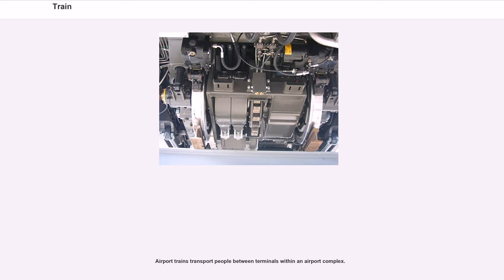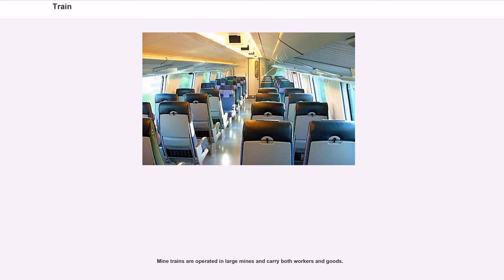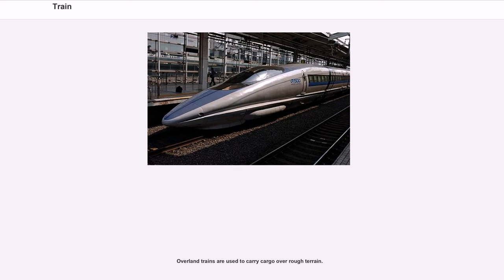Airport trains transport people between terminals within an airport complex. Heritage trains are operated by volunteers, often rail fans, as a tourist attraction, usually formed from historic vehicles retired from national commercial operation. Mine trains are operated in large mines and carry both workers and goods. Overland trains are used to carry cargo over rough terrain.